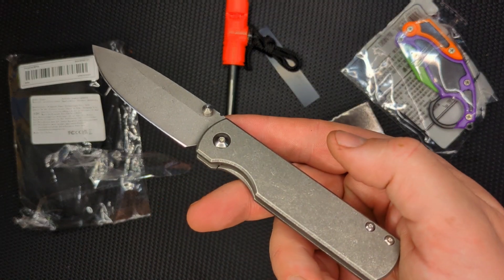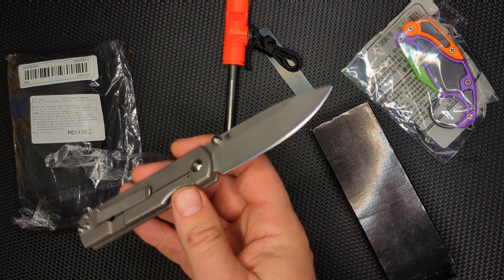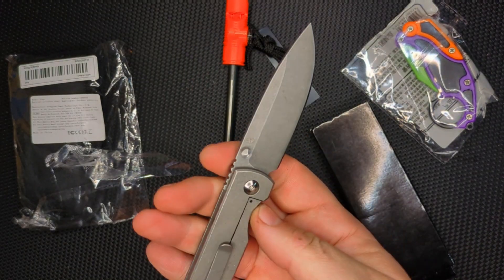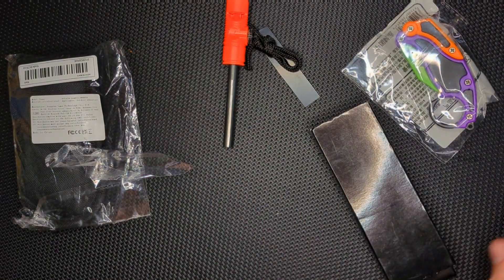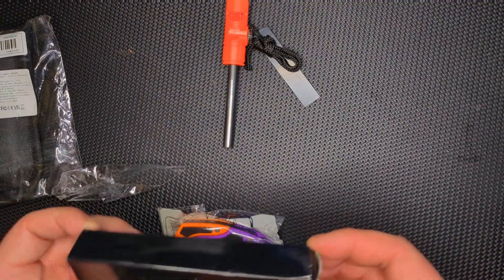By the way, I'm opening this with my grail knife here that I just got — the Monterey Bay Knives Sea Otter, which I absolutely love. But yeah, I think it's kind of ironic that I'm opening these guys up with it. All right, let's open this up next.